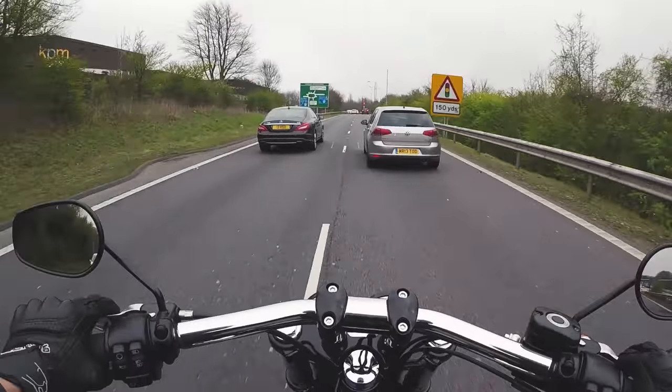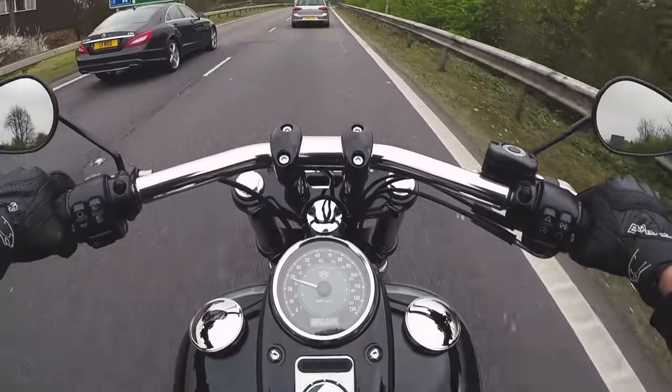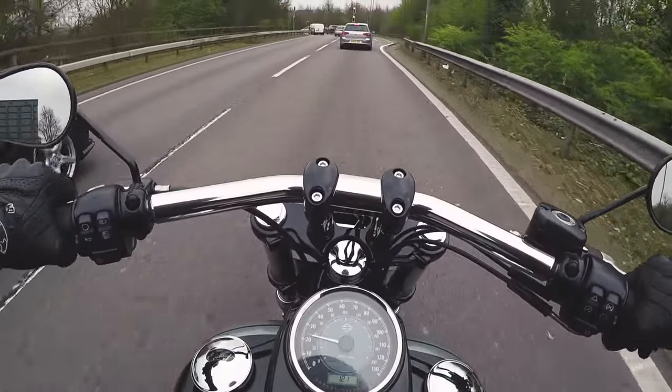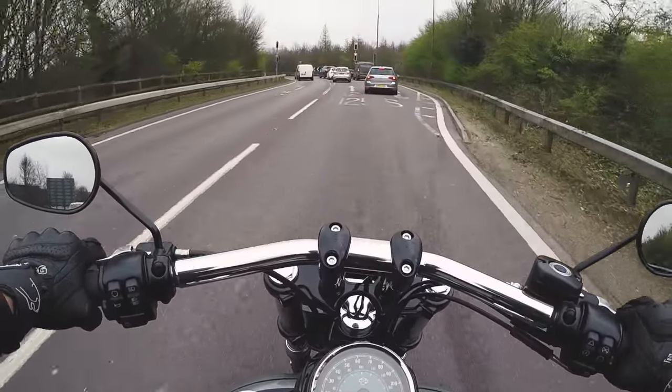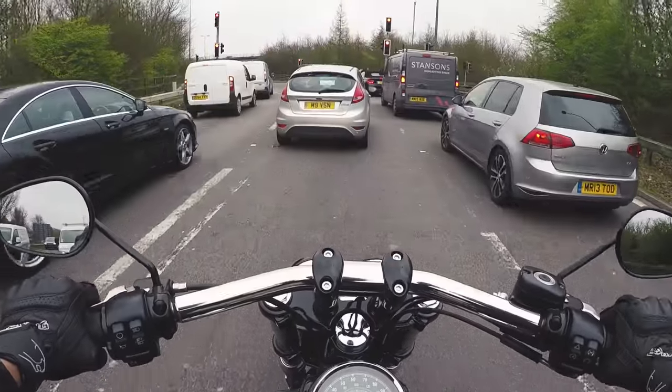This has to be without doubt the biggest bike I've ever ridden. It's about 300kg or 320kg I think if it's fuelled up, 1700cc motor — it's a big old beast.